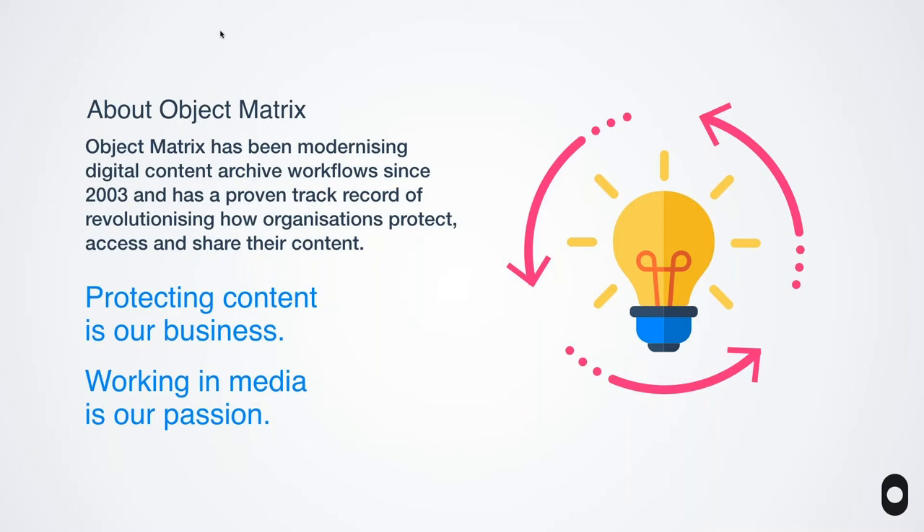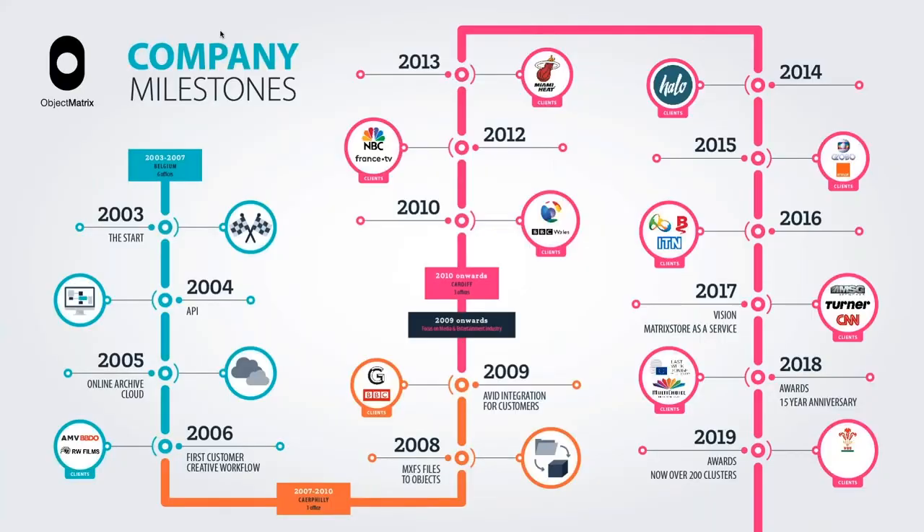Whilst protecting content is our business, we've got a real passion for working in media and in fact we only focus on media workflows. Whilst other vendors maybe try to get you to shape your workflows around their technology, we've spent the last certainly 10 years in media shaping our technology to your workflows and your challenges. We've been around 16, almost 17 years now, and as pioneers we were pretty much early to market. We launched the first storage as a service platform in the Netherlands in 2005.